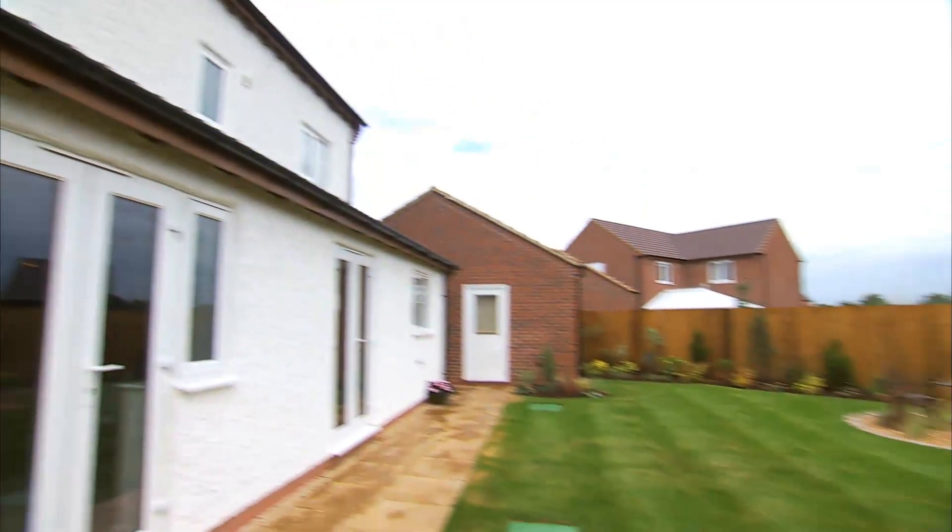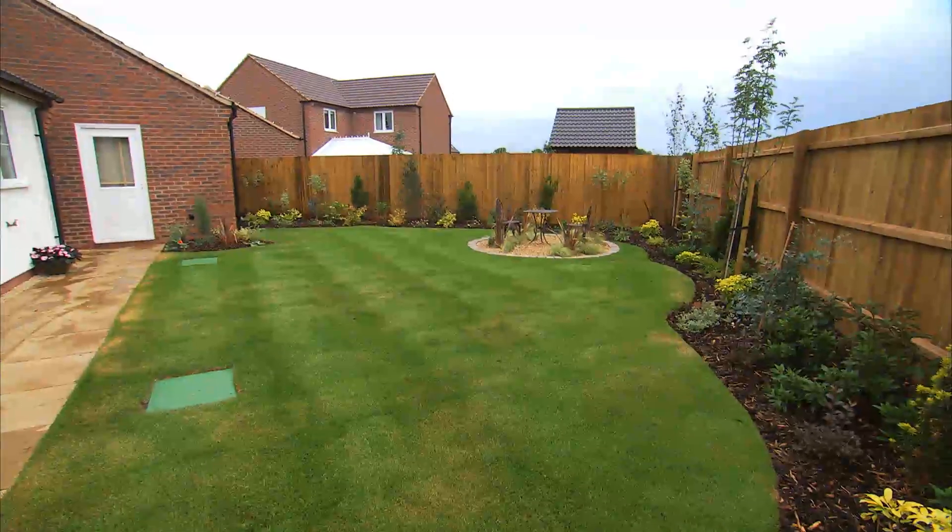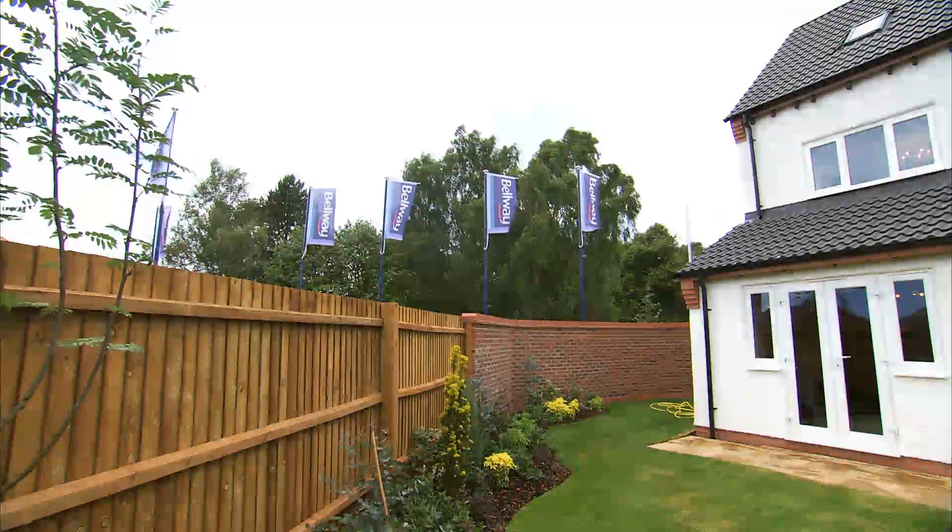The Cadeby from Bellway Homes — a stunning five-bedroom home.